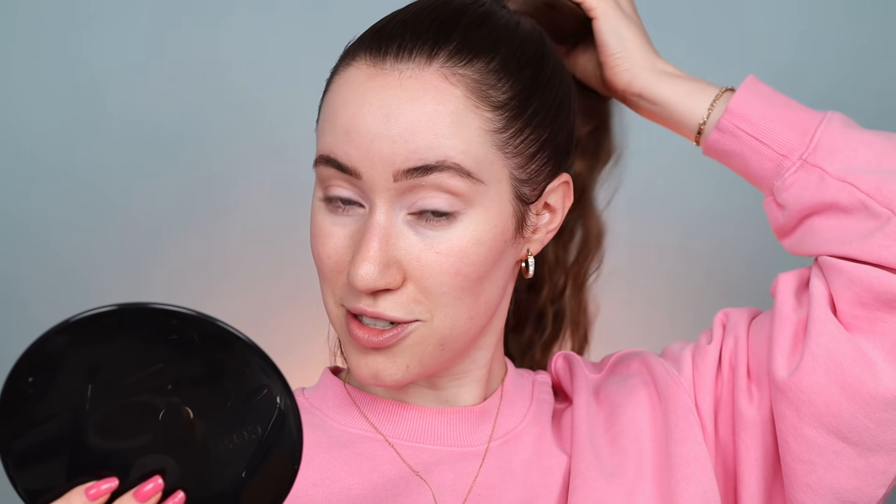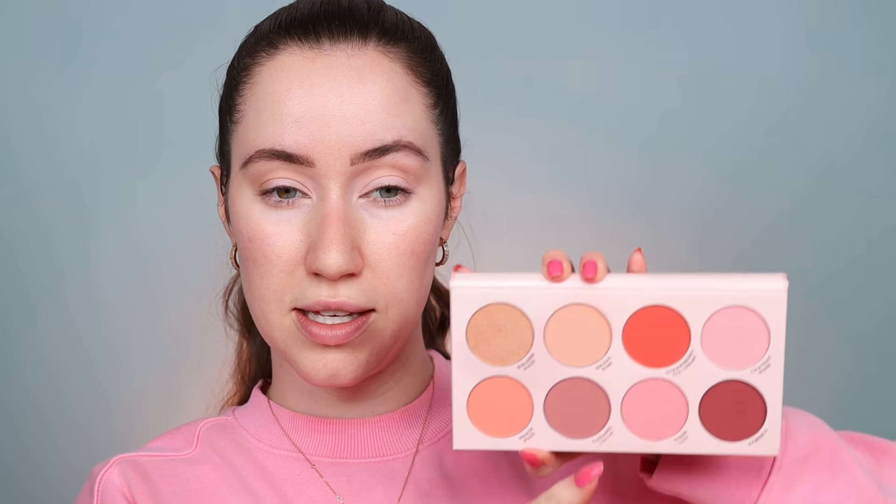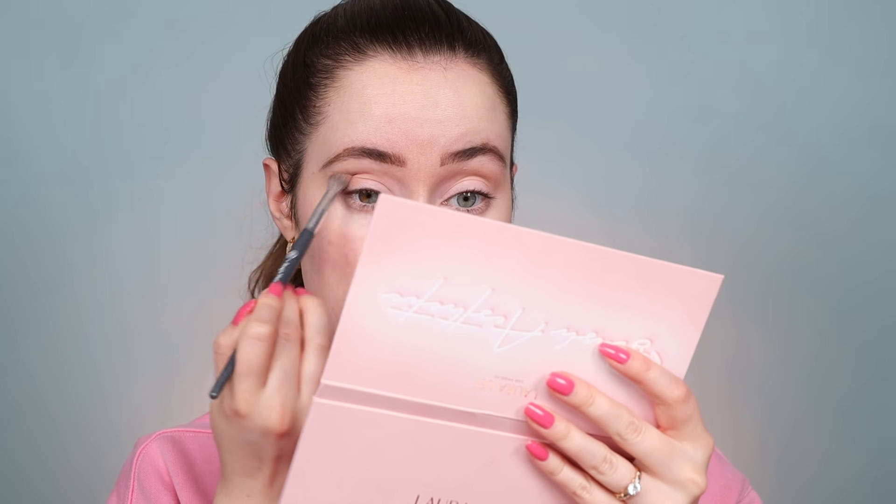We're going to start to build some dimension into the eyes with this Essence Contouring Palette. I'm just going to dip back and forth between the two shades to create a little bit of dimension. I want to look very naturally chiseled — Scott Barnes calls it natural but snatched, in true Barbie fashion. I'm wanting to have a little bit of pink in the eyes, so I'm actually going to take a blush — Chateau Rose with Tiger Lily from the Laura Lee Blush Palette — just a little bit more pink on the outer edge.